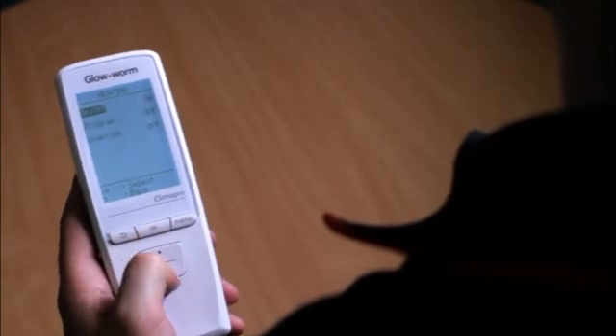With its design and development origins hailing from the mobile phone industry, this handheld control provides homeowners with the ability to program their heating and hot water requirements for each part of the day, for seven days a week, using a series of simple menu systems and program screens.